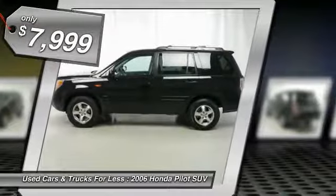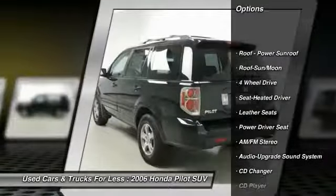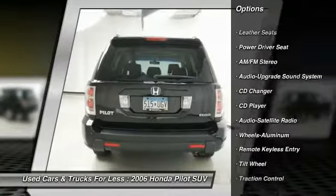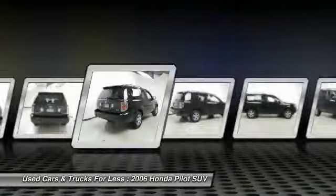Here are some of this vehicle's great options: traction control, 4-wheel drive, anti-lock braking system, CD changer, moonroof, air conditioning, Homelink garage door opener, power steering, aluminum wheels, and cruise control.